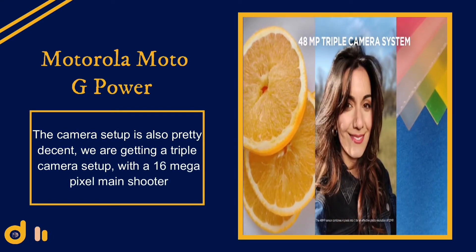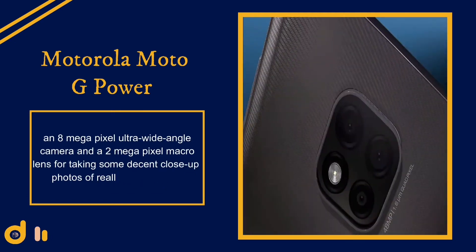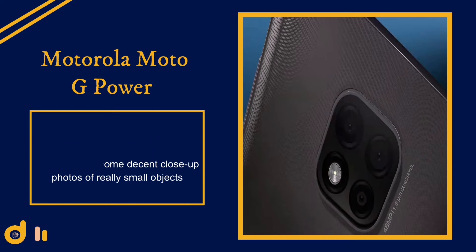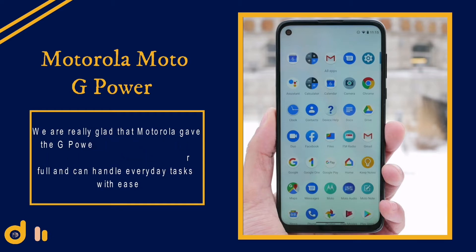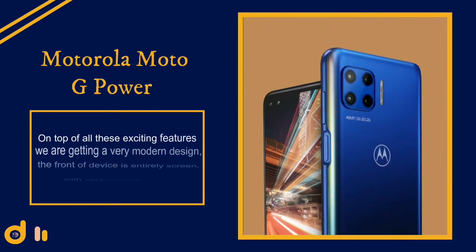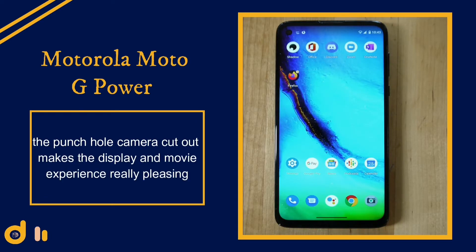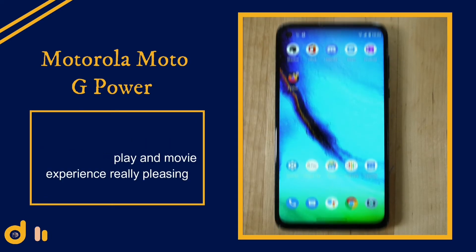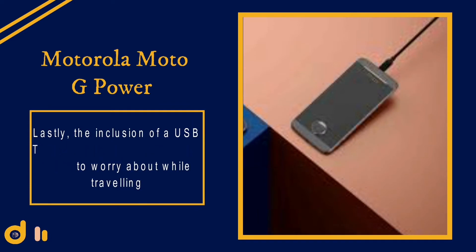The camera setup is also pretty decent — a triple camera setup with a 16 megapixel main shooter, an 8 megapixel ultra-wide angle camera, and a 2 megapixel macro lens for close-up photos. The Qualcomm Snapdragon 665 is quite powerful and handles everyday tasks with ease. The front is almost entirely screen with minimal bezels, and the punch-hole camera cutout makes the display and movie experience really pleasing. The inclusion of a USB Type-C port means one less cable to worry about while traveling.